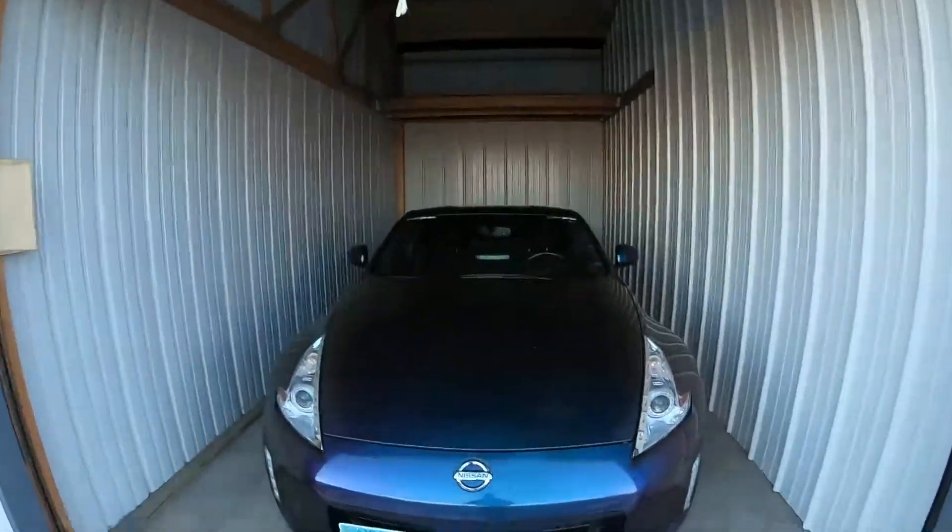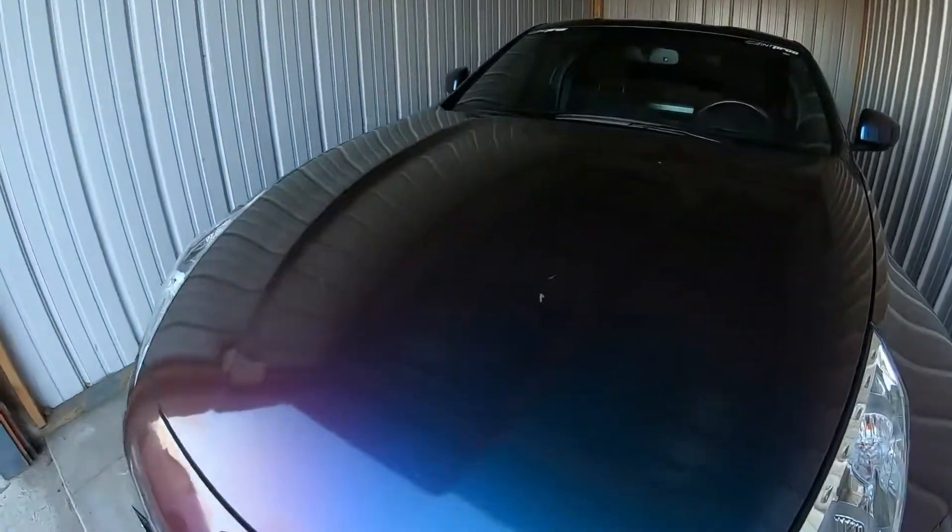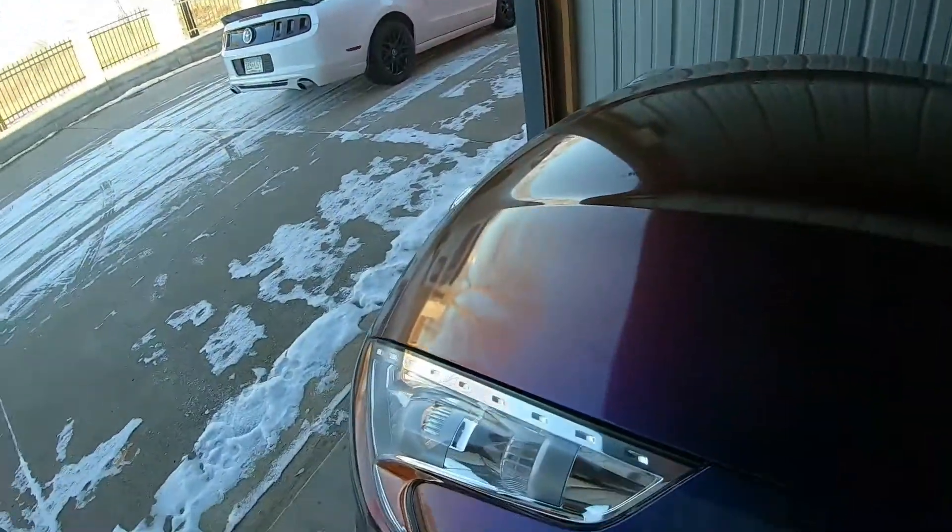So yeah, she's getting pretty dirty. A lot of dust and stuff on it now, but I'll be washing it off once I take it out in the spring. Plus, it's got a ceramic coating on it, so I'm not too worried.